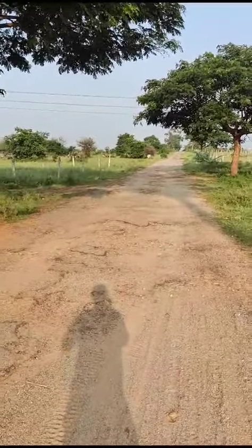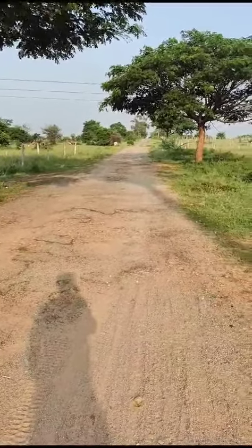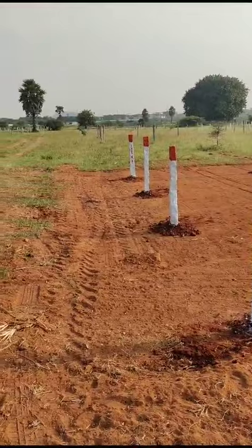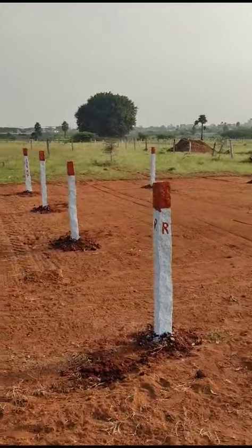This is a 50 feet road, just 500 meters. This is also a 33 feet road and a 40 feet road. This is a semi-commercial plot. North East Corner plot is 200 square yards.